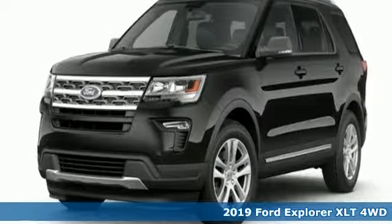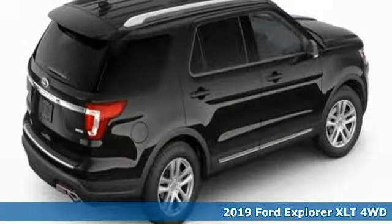Here's a new 2019 Ford Explorer. Built on tradition, built to last. Ford.